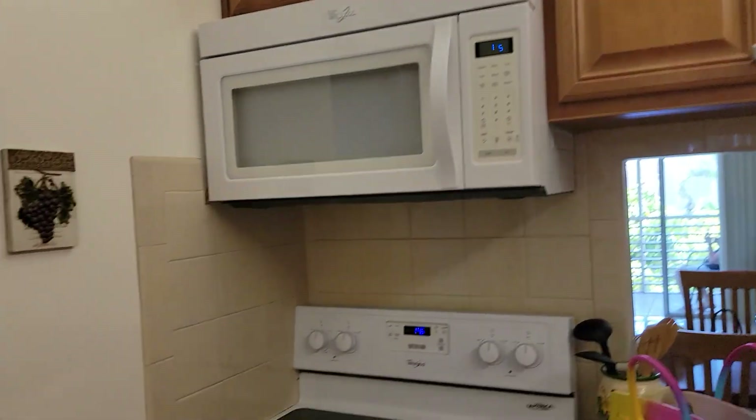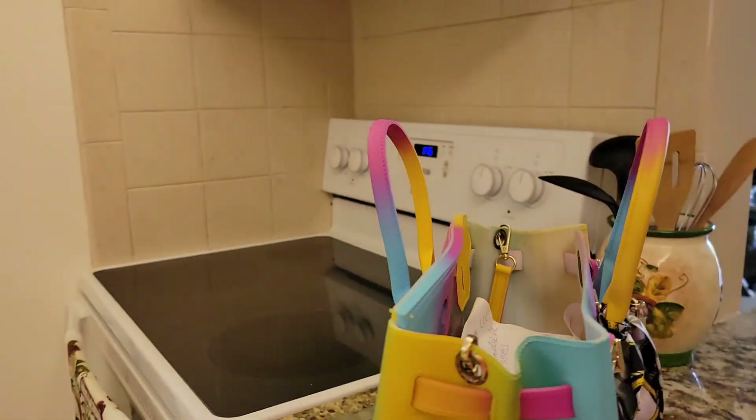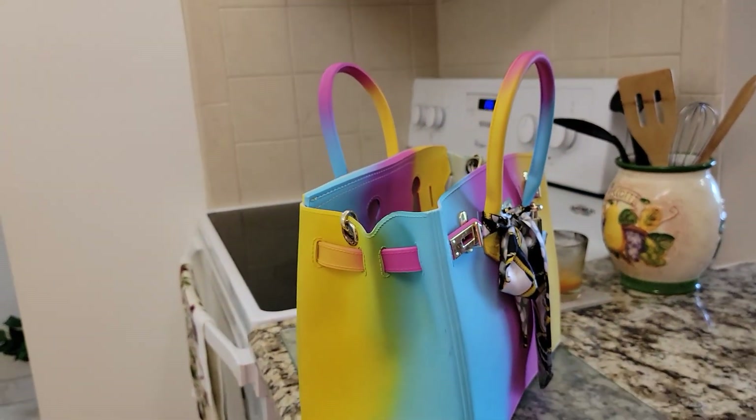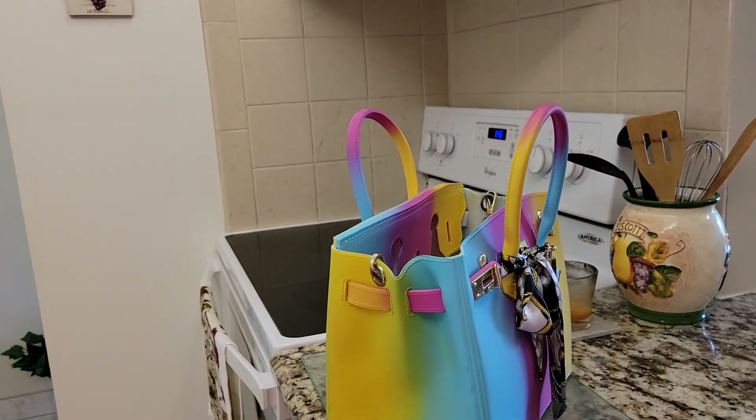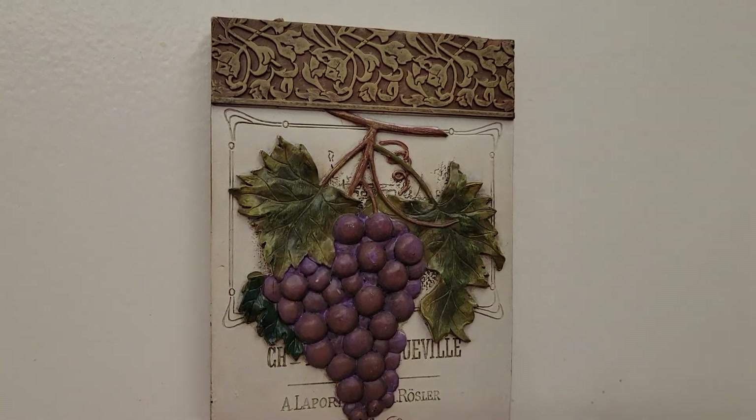If you have any questions, just call Valentina at 561-335-9459 for all you need in real estate and for the community at Lake Clark Gardens. Thank you for watching — feel free to share, and don't forget to click like.